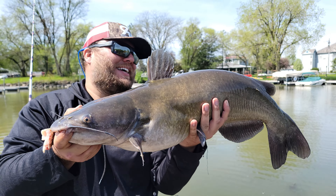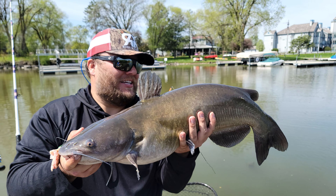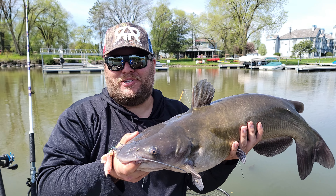This is a toad channel cat — upper teener, beautiful fish — and that is why we come to Wisconsin for these giant channel cats. They get a lot bigger than this too. We're gonna get this guy back in the water. He actually has leeches all over his fins, which means he's belly down in the mud, and this warm weather is gonna make these fish start eating.